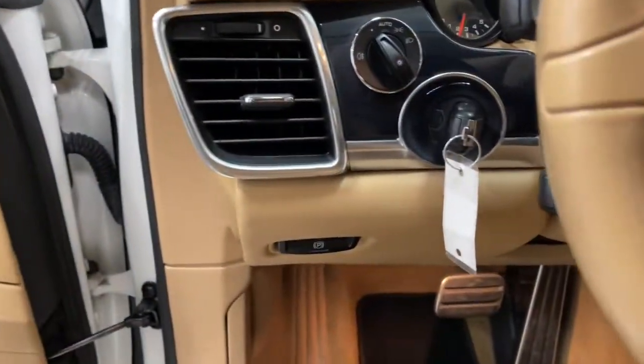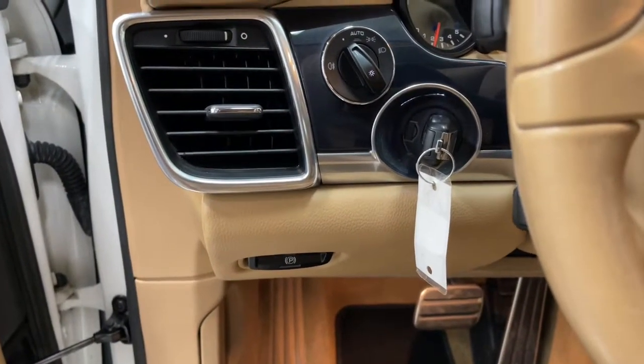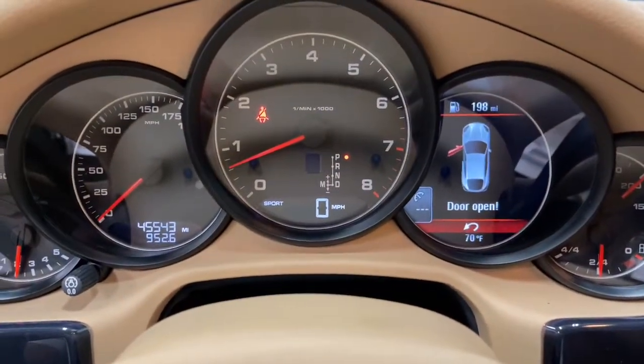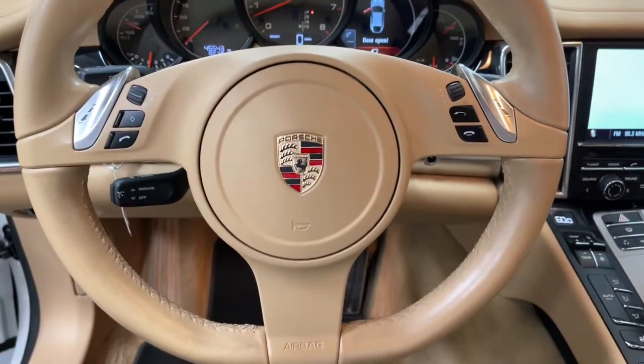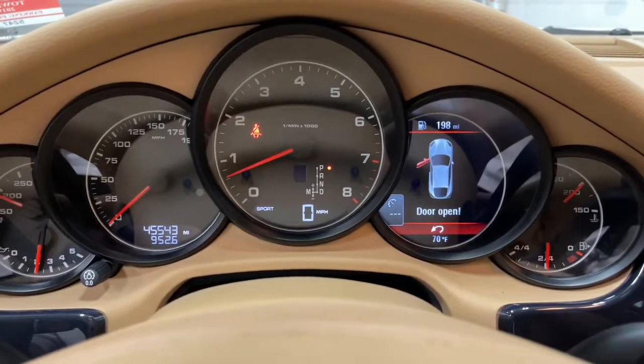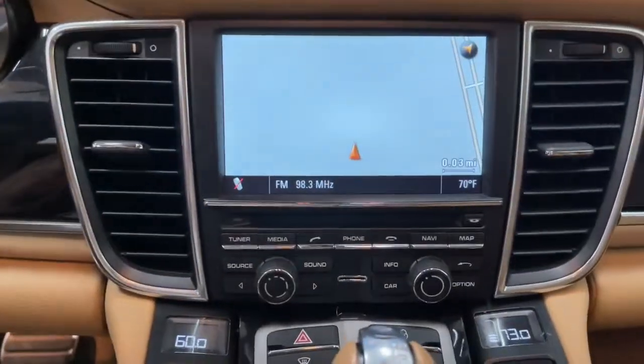The following are some of this vehicle's highlighted options: navigation system, keyless entry, sunroof, moonroof, power lift gate, fog lamps, electronic stability control, seat memory, intermittent wipers, universal garage door opener, and trip computer.